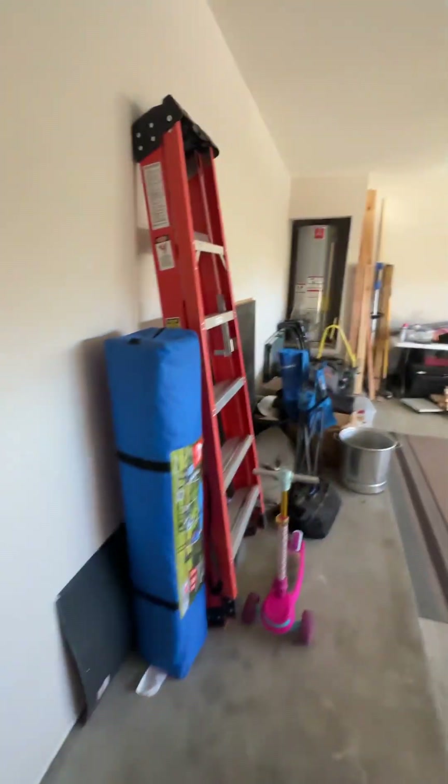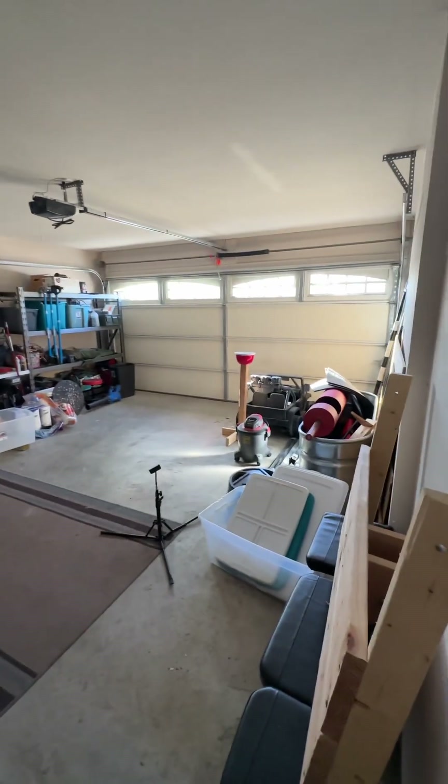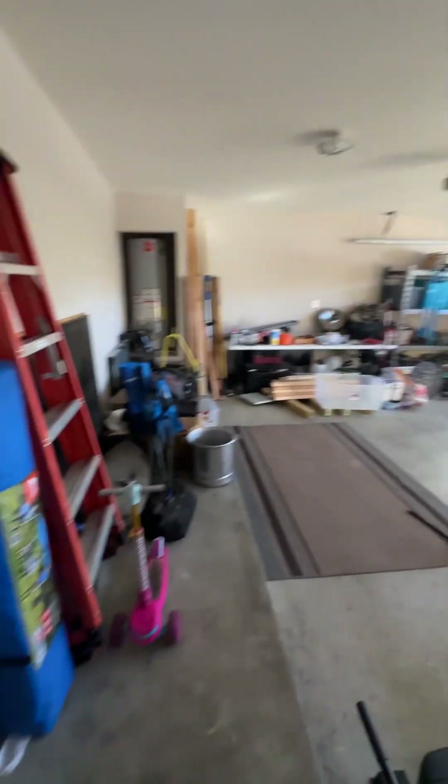Coming down the hallway a little further, you're going to have your garage right here to the right. A water heater is going to be out here. Two-car garage — I call El Paso garages a car and a half.